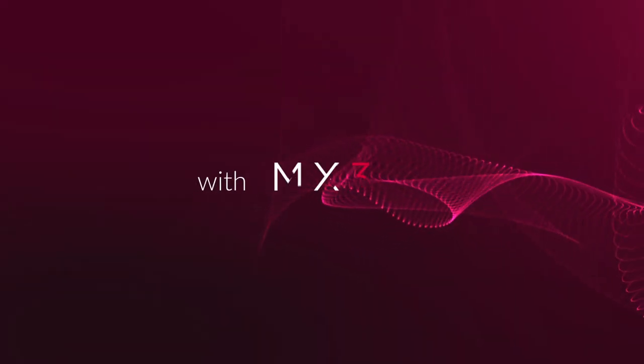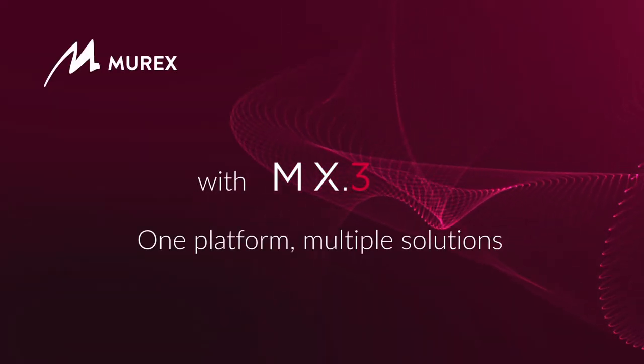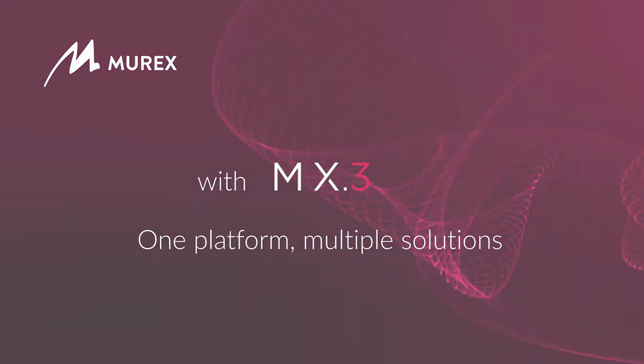With MX.3, one platform, multiple solutions. Visit our website to find out more.